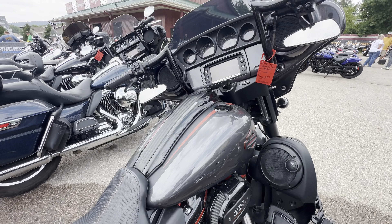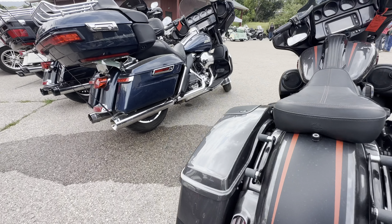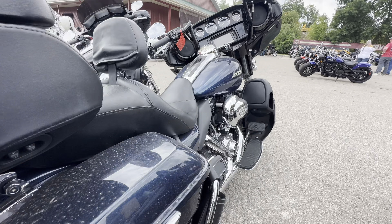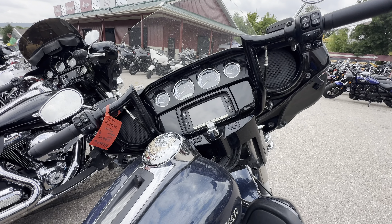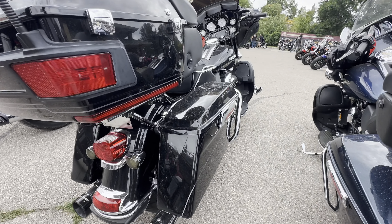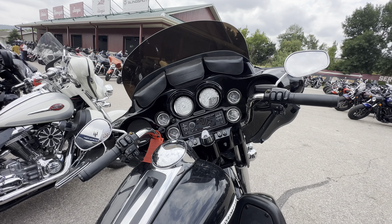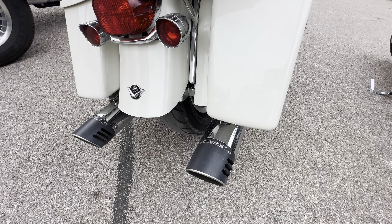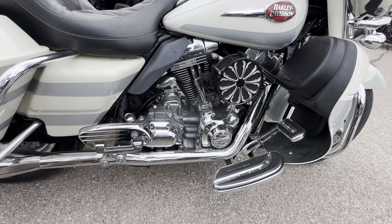Check out the sound system on this one. This one is going for $12,000. A 2016 Ultra Limited — this one is going for $11,000. And this 2012 is going for $10,000 only. That's a steal.